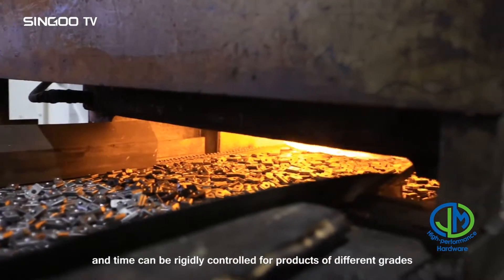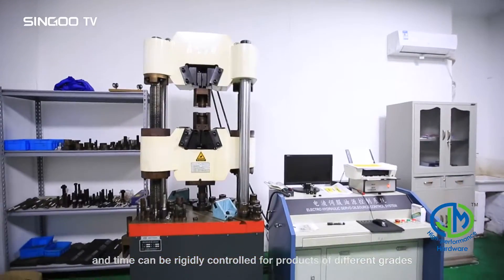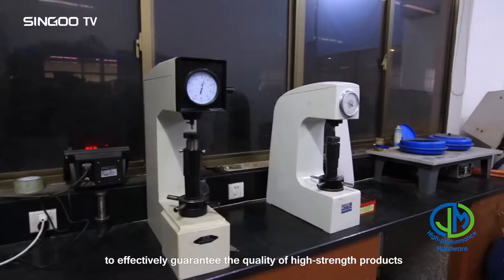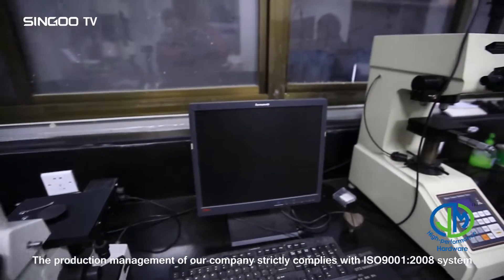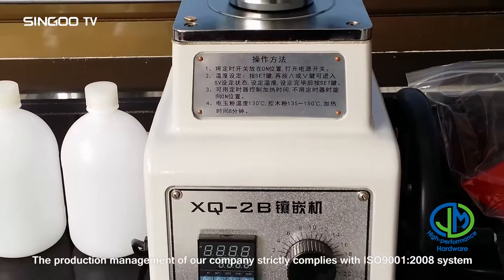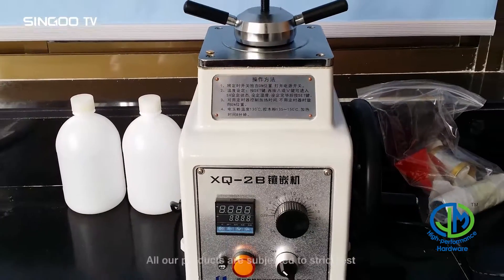The factory has two mesh belt furnace heating lines, with which the heat treatment temperature and time can be rigidly controlled for products of different grades, to effectively guarantee the quality of high-strength products.